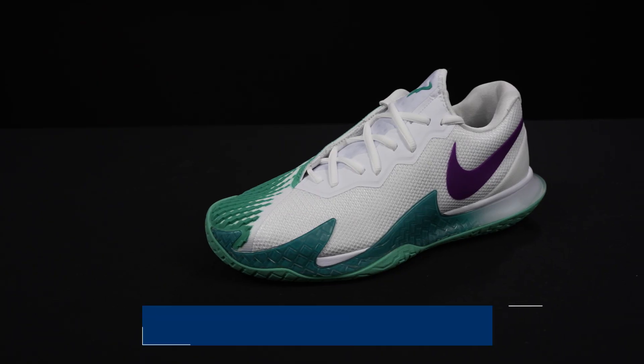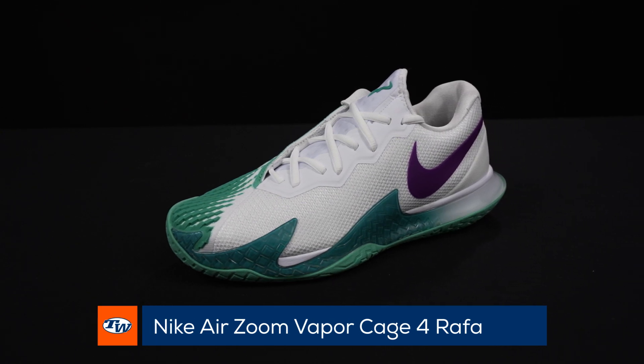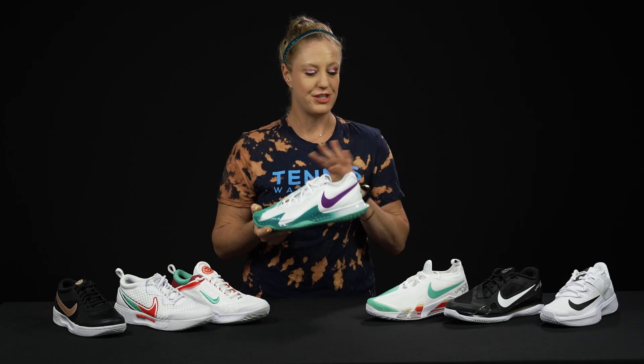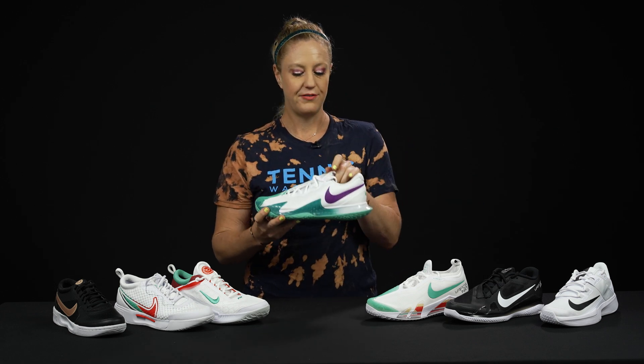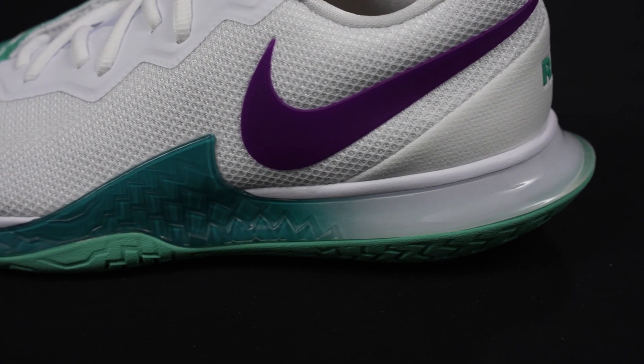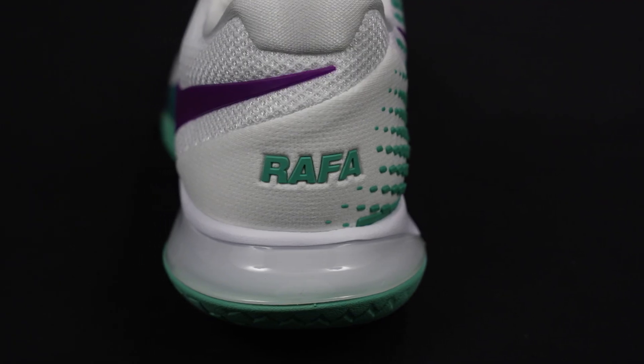There's still one outlier that I haven't mentioned that is still in the lineup — thanks to Rafa, we do have the Vapor Cage 4. This shoe will remain in the line for the next year. It's going to be the most durable and supportive option on the court; it does come with that six month outsole guarantee, which none of these other shoes have. It does feature really nice bootie construction, great cushioning — it's kind of a blend of both silos — plus it is endorsed by Rafael Nadal.